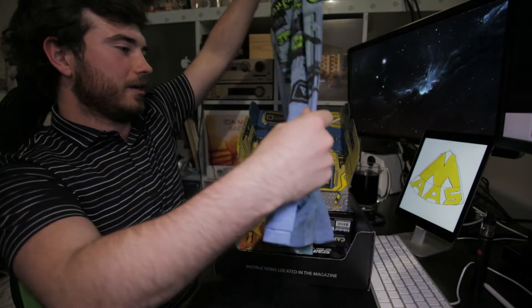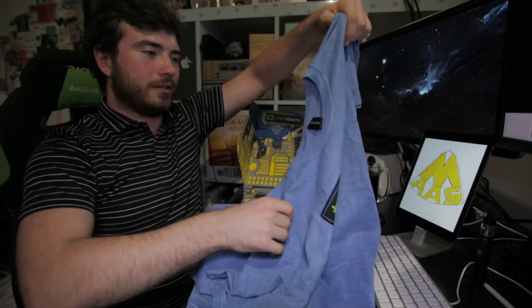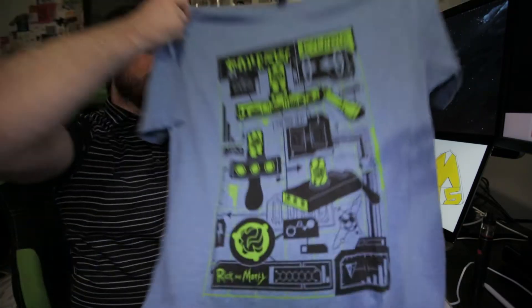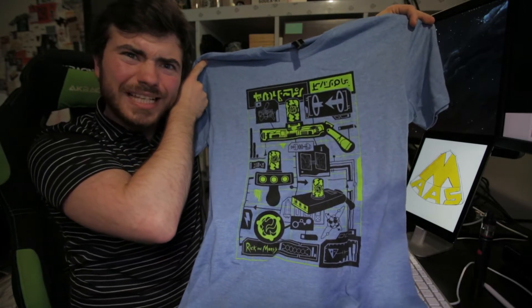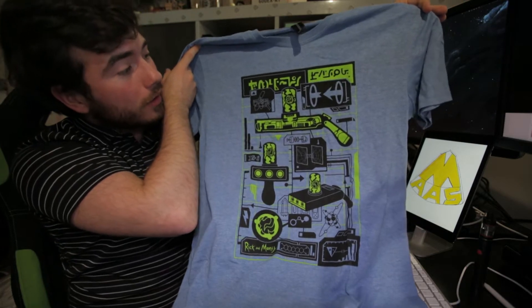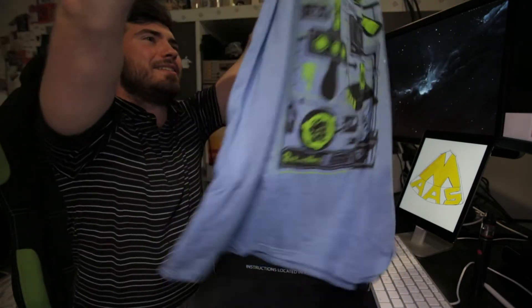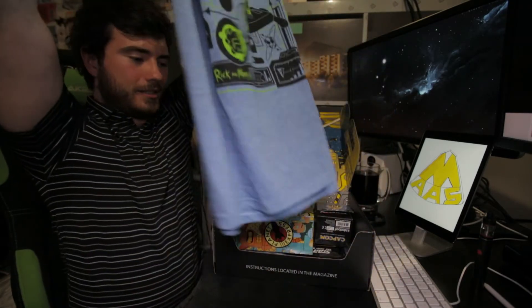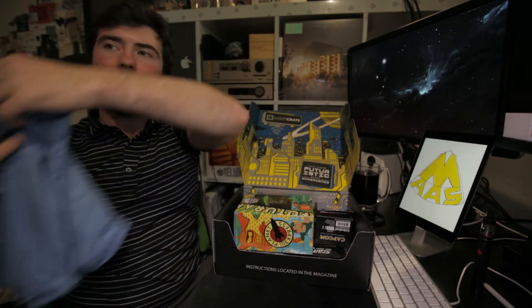So what have we got here? This t-shirt — a Rick and Morty t-shirt! How are we liking this guys? Looks a bit small... actually no, it doesn't look a bit small. That looks just my size! How cool is this? So much yes. I'll fold that up another time.